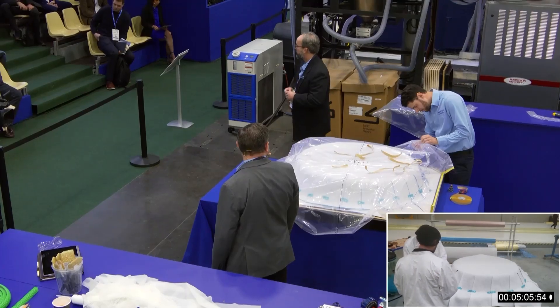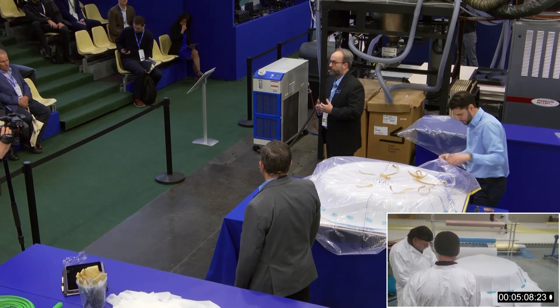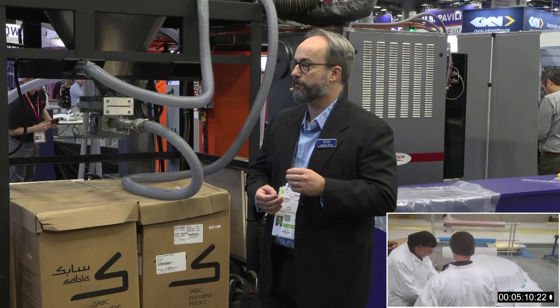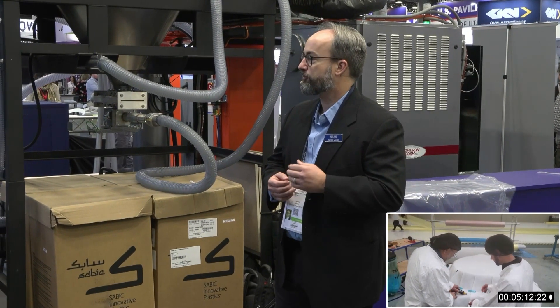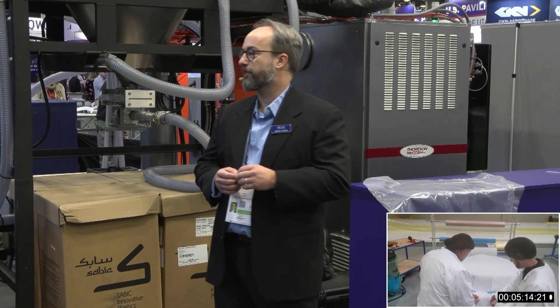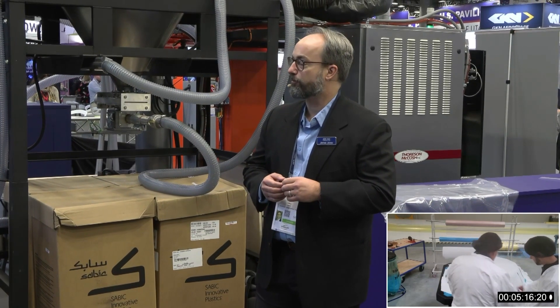One of the things we recommend when getting started with kits is to start with a tool that is very complicated — perhaps one that includes stiffeners or very complex geometry — something that takes a very long time to vacuum bag using traditional methods, where you'll get the most impact and the most labor savings.